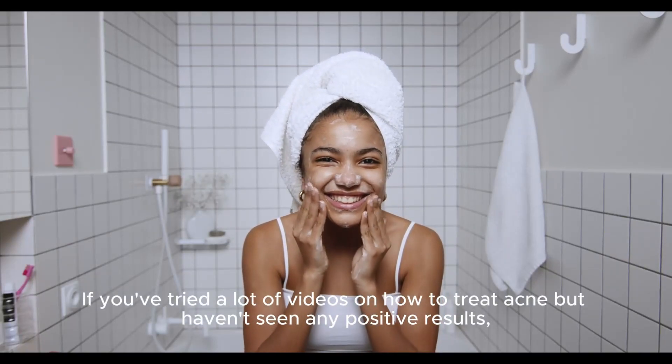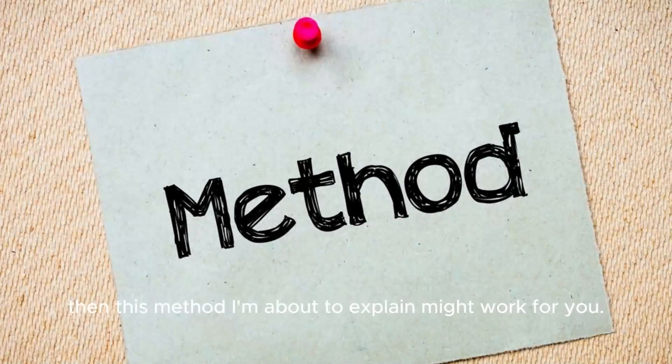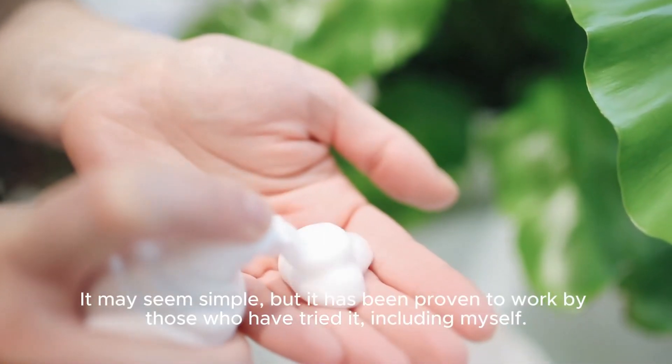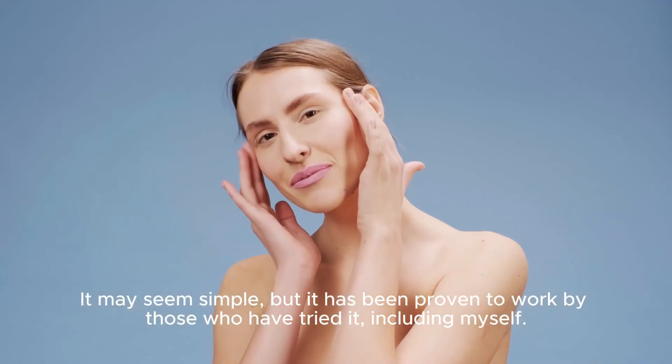If you've tried a lot of videos on how to treat acne but haven't seen any positive results, then this method I'm about to explain might work for you. It may seem simple, but it has been proven to work by those who have tried it, including myself.